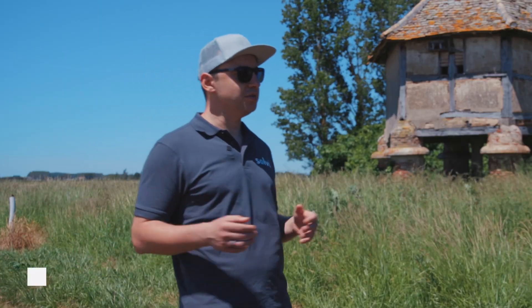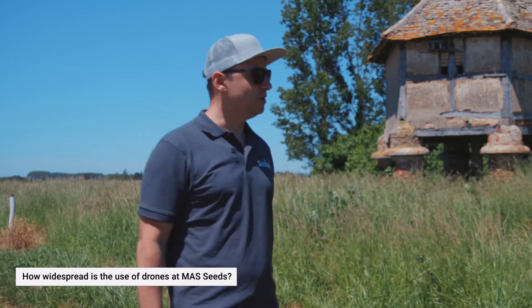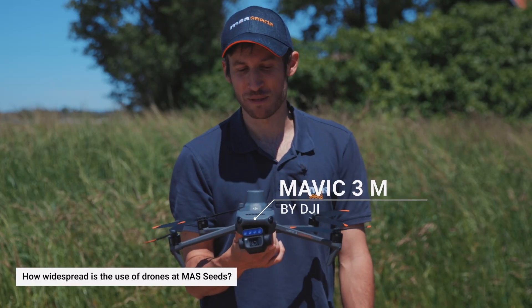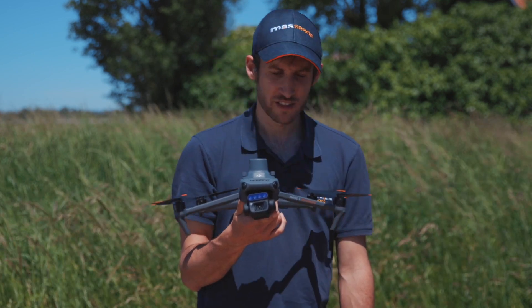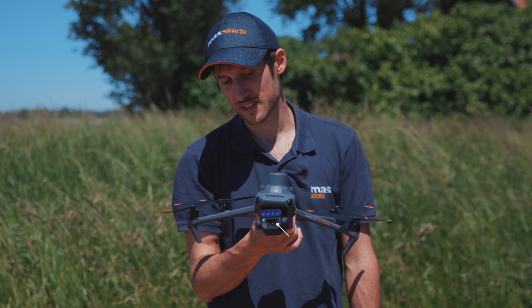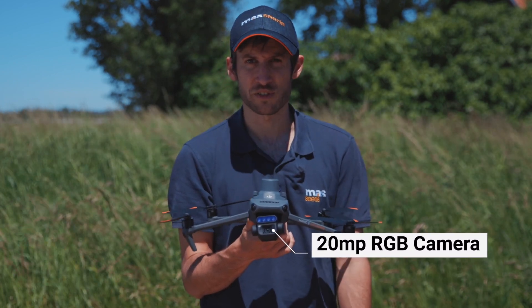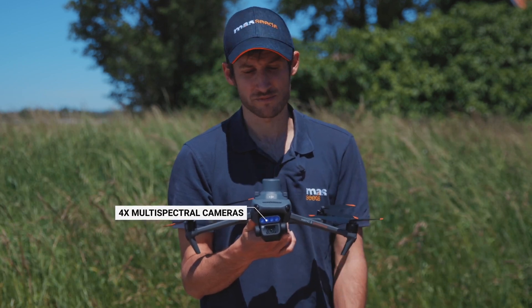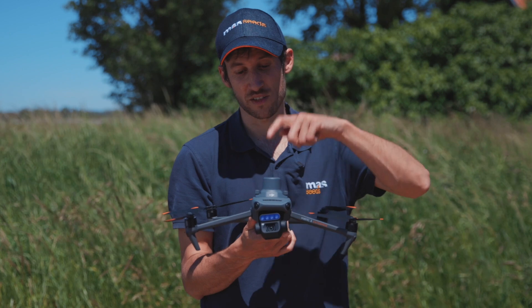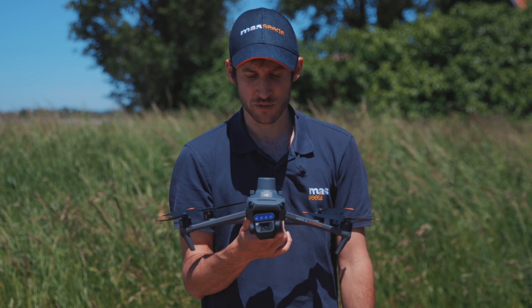This year most of our fleet will be Mavic 3M — this is new. We used to be using Mavic 2 Pro, but these ones are a lot better. First, we get the same RGB camera with high resolution, which is very good. But on top of that, we get the multispectral camera. Then we get the RTK GPS, which is very important for all the microplot overlaying we need to do.